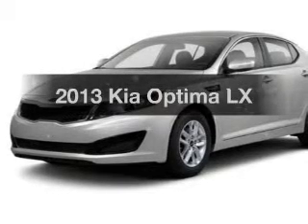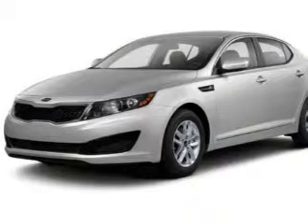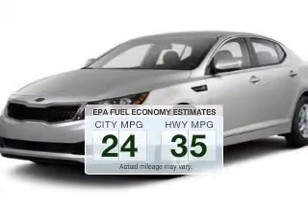Presenting the 2013 Kia Optima. If you're looking for a first-rate auto, this one could be yours today. In the city or on the highway, you'll spend less time at the pump with this fuel-efficient vehicle.